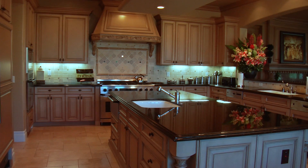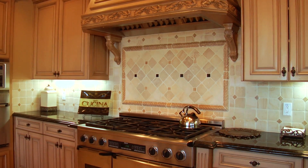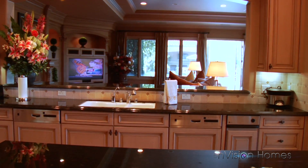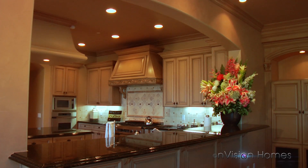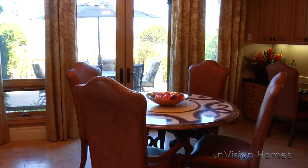The detailed kitchen features a sub-zero refrigerator, two KitchenAid dishwashers, dual ovens, energy-efficient appliances, and a walk-in pantry. A spacious breakfast area with French doors opens to the backyard.